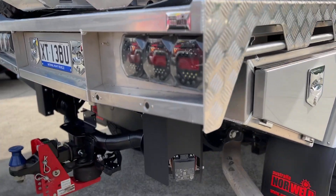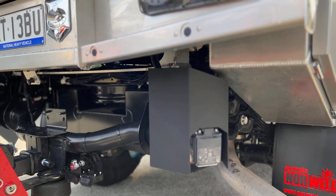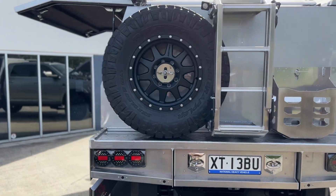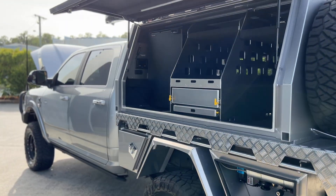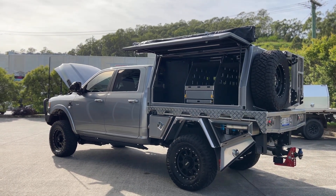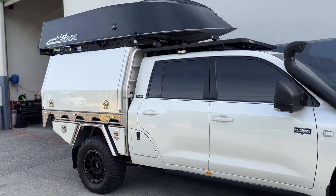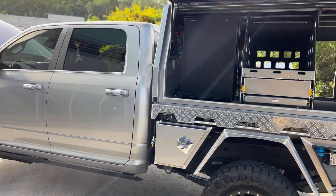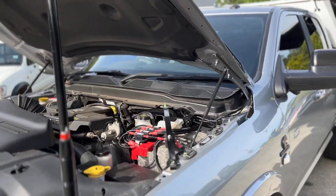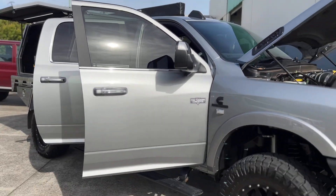These — and I know we'll get questions on them — are the blind spot monitors. Norworld fabricate these nice housings for us and we've just painted them black so they sort of hide them a little bit more. Anyway, guys, that's it for me. We're heading up to a show today — by the time this video is out, you'll probably have already seen it at the show. We hope you enjoyed. Cheers, guys.